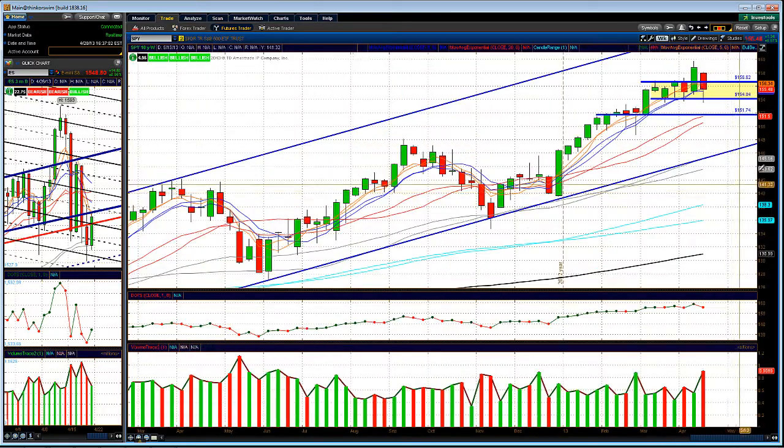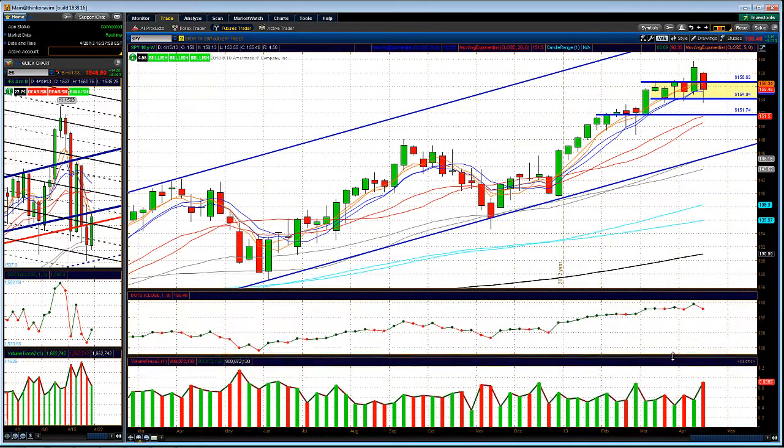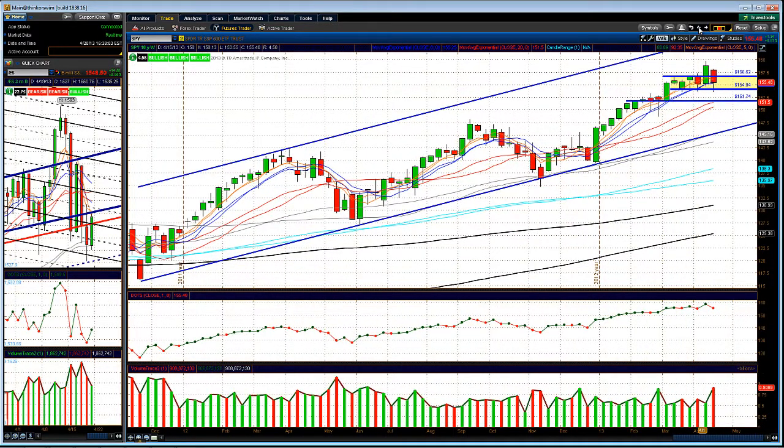Looking at the SPY weekly chart levels, we've been in a real range for the past five to six weeks. Last week we tried to break out, that failed, and we came right back inside the range. Anybody that bought the SPY above 156.62 is currently in a losing position. If we continue to get weakness, those people may start to exit and we could see a pullback possibly back down towards the 152 level. But dip buyers keep coming in, creating back-and-forth action. There's a lot of indecision right now — trade light, manage risk accordingly, and there's nothing wrong with going into cash.